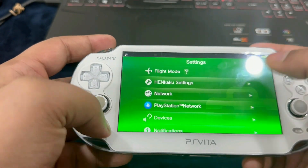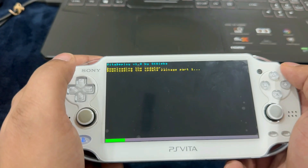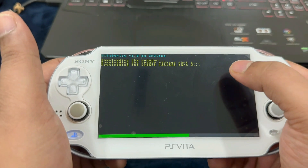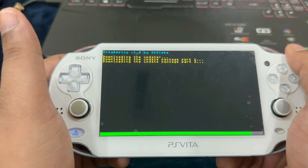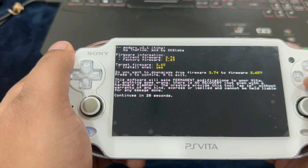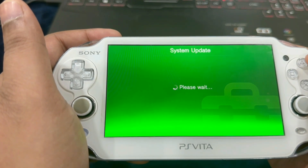Now go to Vita Deploy, hit Start, and select 'Install a Different OS — Quick 3.65 Install.' Go ahead and select that — it's going to take a little bit of time. When it's downloading the update package, just tap on your screen to prevent the Vita from going into sleep mode. It's going to prompt you: 'Do you want to downgrade from firmware 3.74 to 3.65?' Hit X to confirm. It will say 'X to accept these terms and start the installation' — go ahead and hit X. Now it's going to perform the system update.